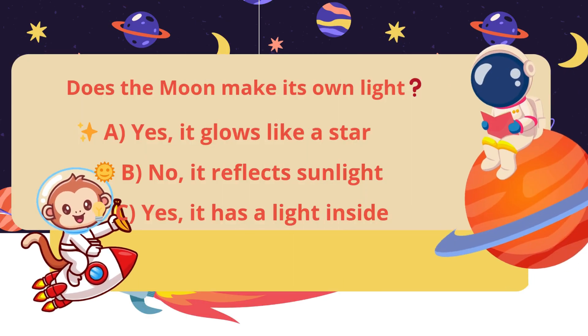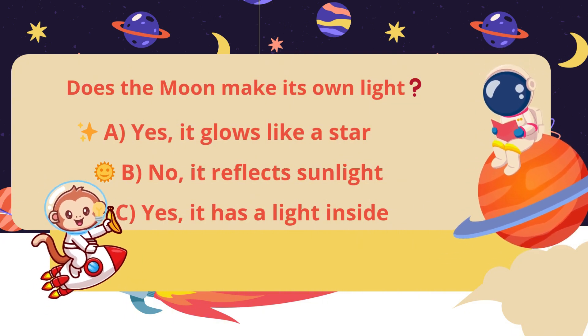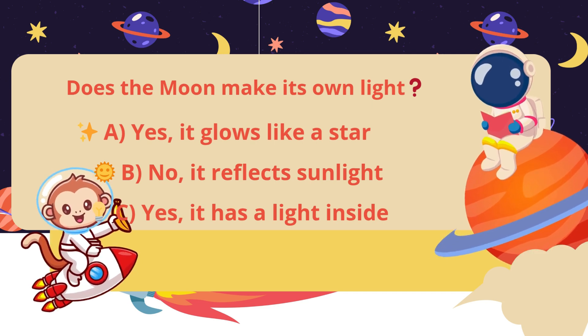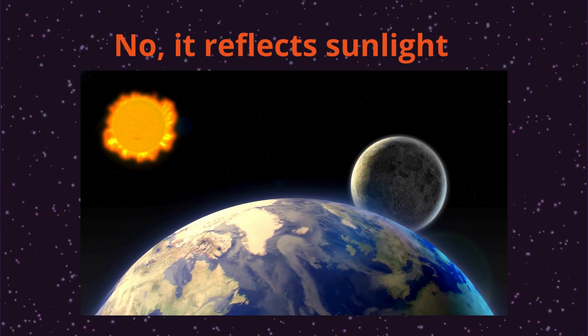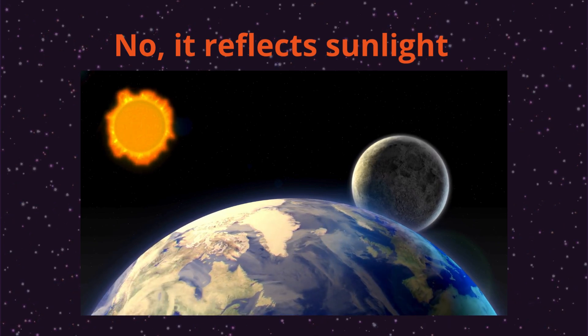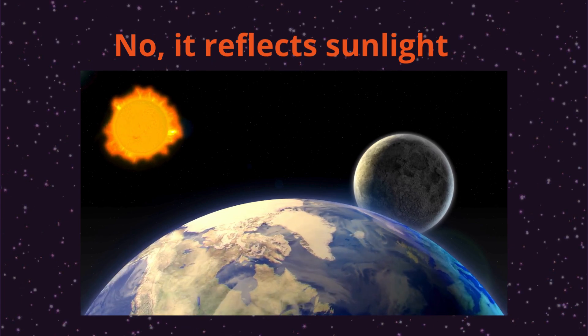Does the moon make its own light? Yes, it glows like a star, no it reflects sunlight, or yes it has a light inside? What do you think? The moon doesn't make its own light. It shines because it reflects the light from the sun. That's why it looks bright in the night sky. Cool, right?